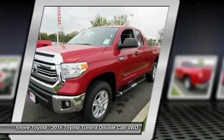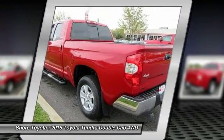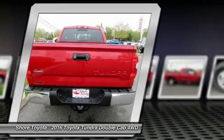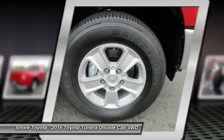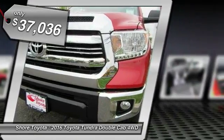Included as standard are vehicle stability control, traction control, electronic brake force distribution, anti-lock brakes, and tailgate assist. With a towing capacity of up to 10,000 plus pounds and a payload capacity of over 2,000 pounds, the Tundra is the perfect mix of power and efficiency and is priced below $40,000.